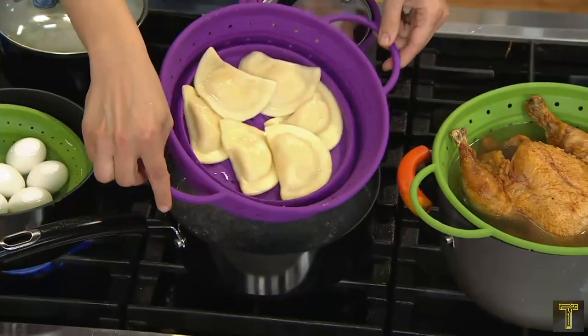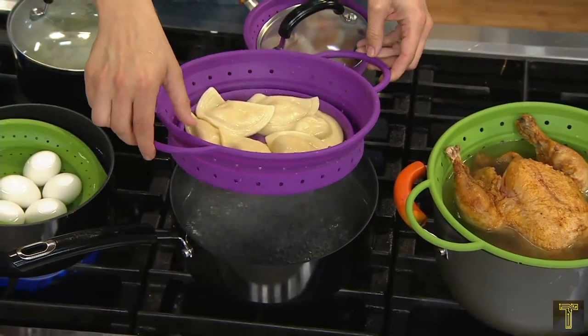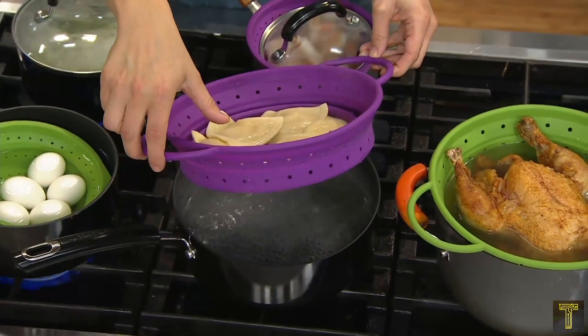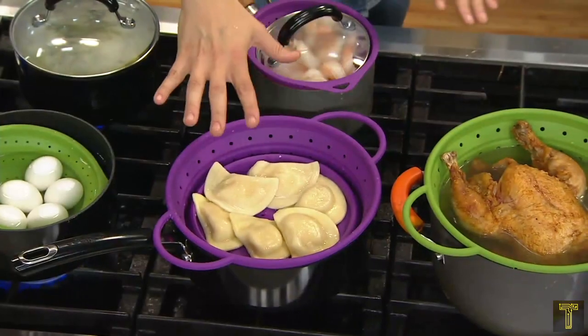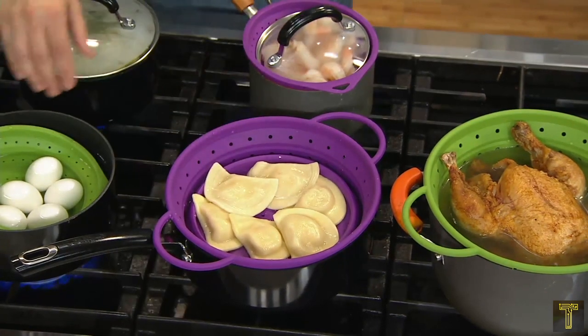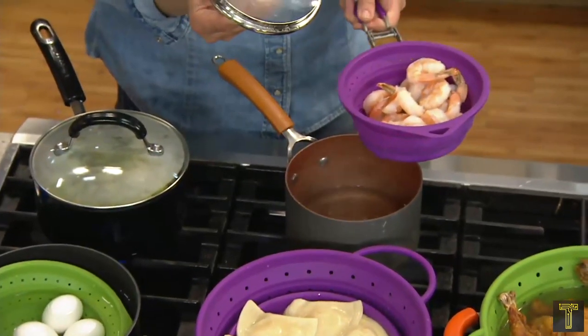Or use it as a steamer basket for vegetables, fish, or eggs in your favorite saucepan. Handles make it easy to move the basket, but they fold down when you're trying to fit the strainer in a pot. Because it's made from silicone, it withstands heat up to 260 degrees centigrade (500 Fahrenheit) and can be washed in the dishwasher.